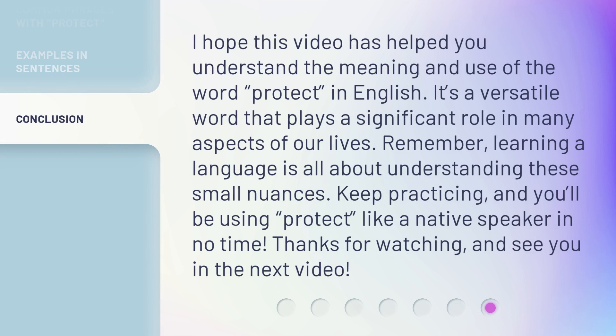I hope this video has helped you understand the meaning and use of the word 'protect' in English. It's a versatile word that plays a significant role in many aspects of our lives. Remember, learning a language is all about understanding these small nuances. Keep practicing, and you'll be using 'protect' like a native speaker in no time. Thanks for watching, and see you in the next video.